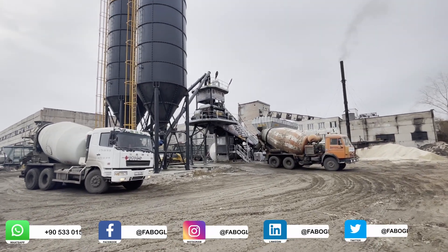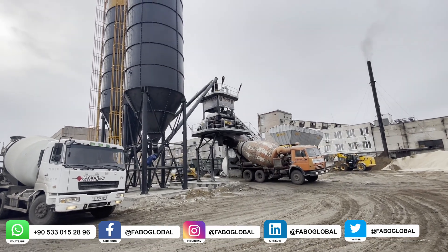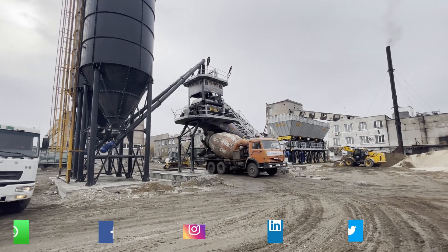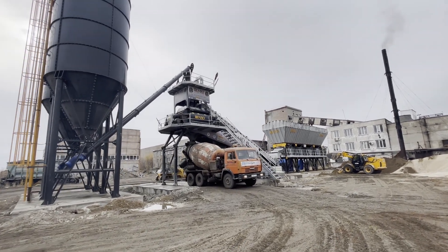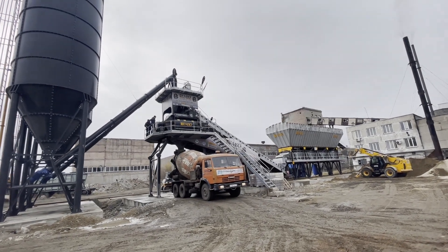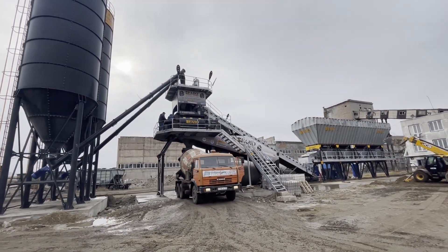Compact concrete batching plants combine the high efficiency of stationary plants and the easy portability of mobile plants. They are designed to be mounted more easily on the project site where they will start production. Compact concrete plants offer important advantages, especially in construction projects.